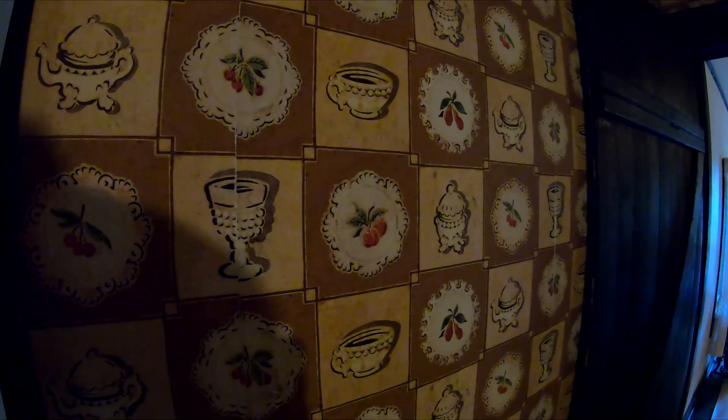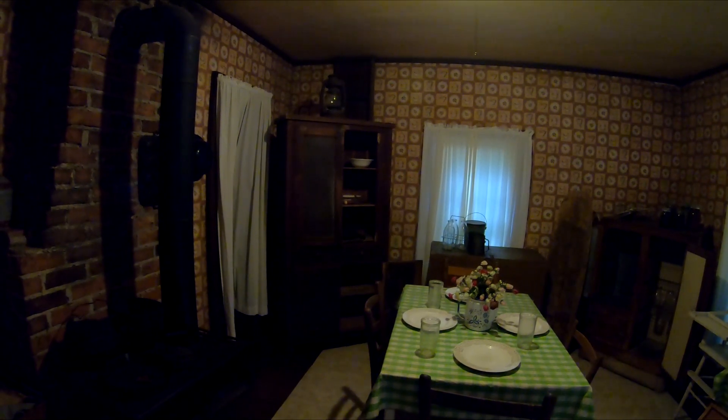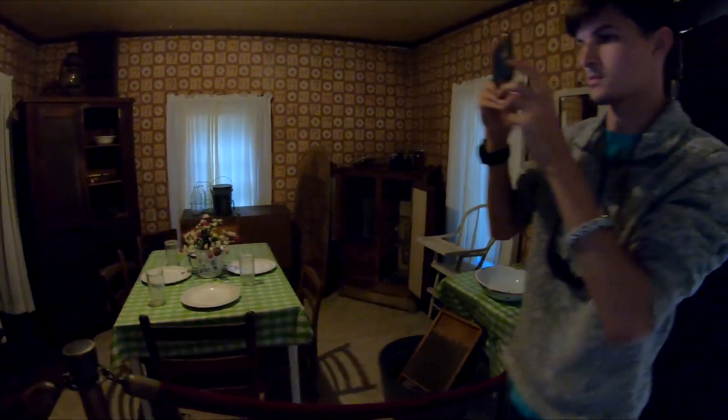My grandma used to cook on a stove very much like this down in Sumter County, Georgia — I'm very familiar with this sort of setup. Look at this wallpaper — it's Victor Hugo curtain patterns all over it. I was just going to say Victor Hugo's bodyguards are going to come get me. So yeah, not the original furniture, but close to the period.